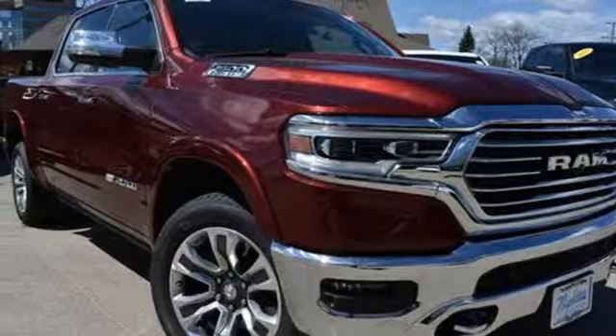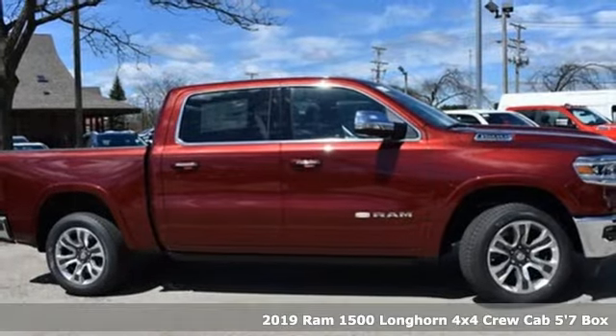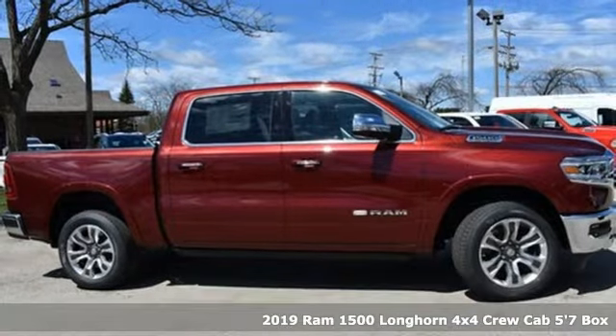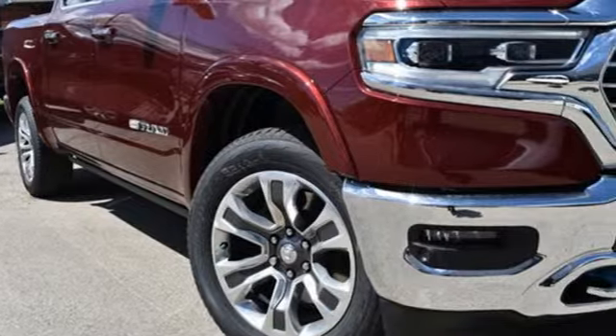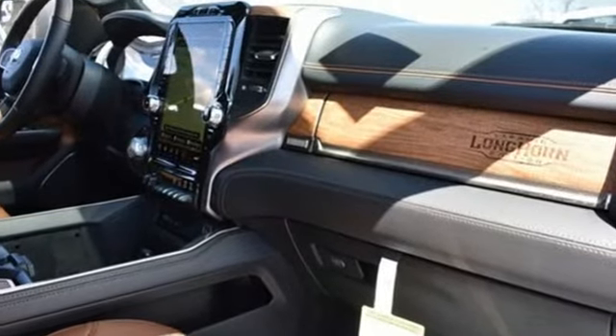It's a new 2019 RAM 1500. The ability to use tools separates humans from other animals. This RAM 1500 is a powerful one and will separate you from other humans. You'll look forward to every drive with features like these.